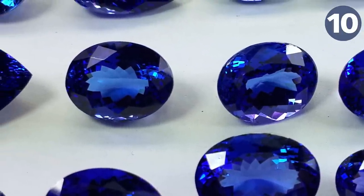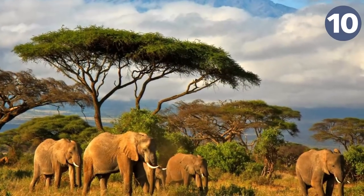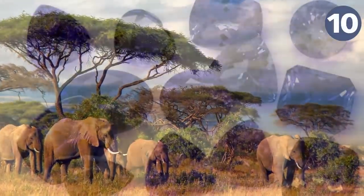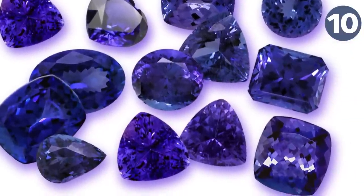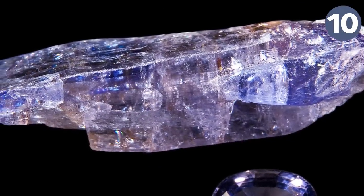Tanzanite was discovered in the mineral hills of the Manyara region in northern Tanzania in 1967. It is used as a relatively cheap gemstone after undergoing artificial heat treatment to form a deep blue coloration. Naturally formed tanzanite — the type we're talking about — is very rare.